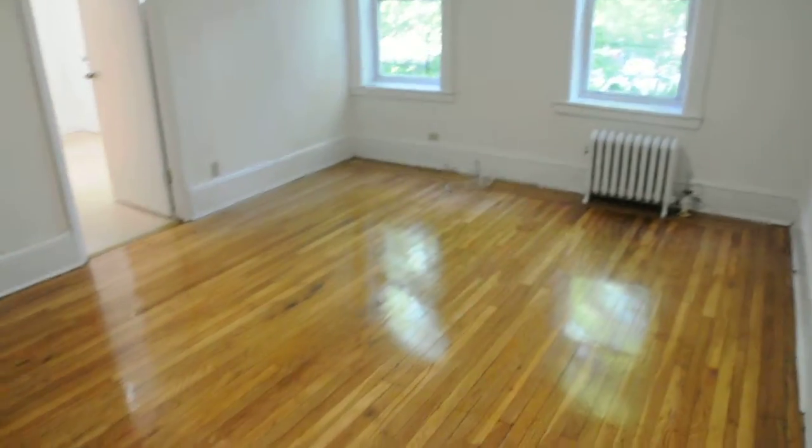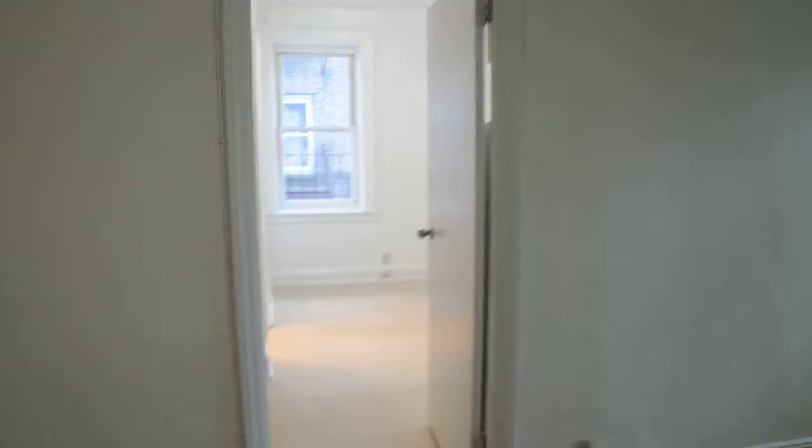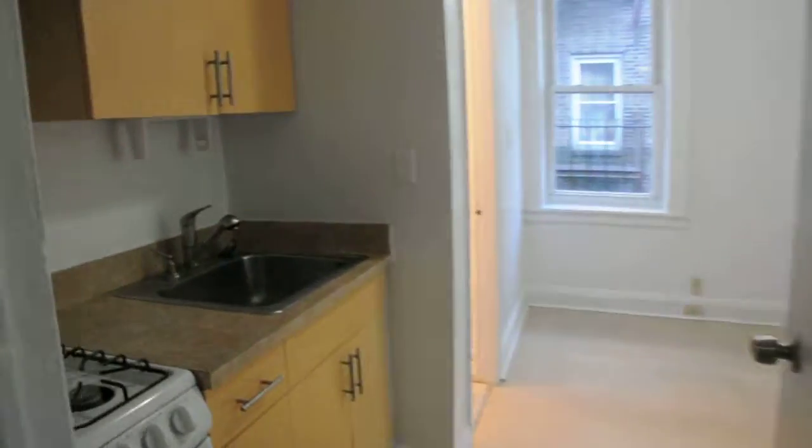Here we have a studio for Ryan in Jackson Heights. This is the studio area, very big, with a separate kitchen and dining area.